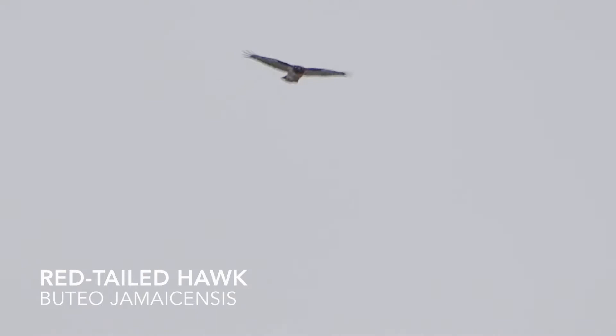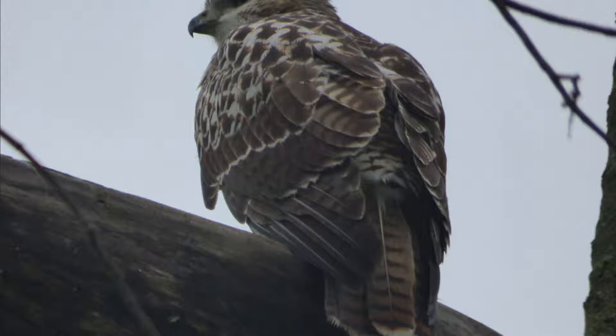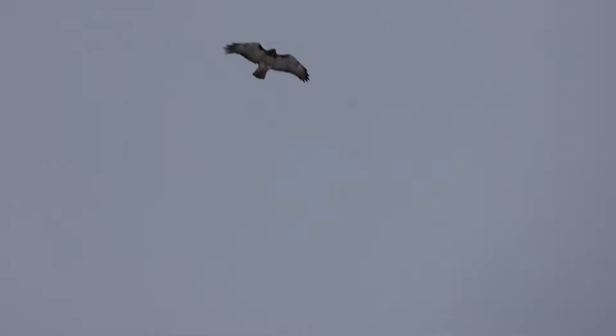Red-tailed hawks are probably the most common hawk species in North America. They can often be found along roadsides perched in trees. While they come in a variety of colors and sizes, they are usually identified by their dark hood, namesake reddish tail, and white underbelly. Some have a characteristic brown band of feathers on their stomach, known as a belly band.